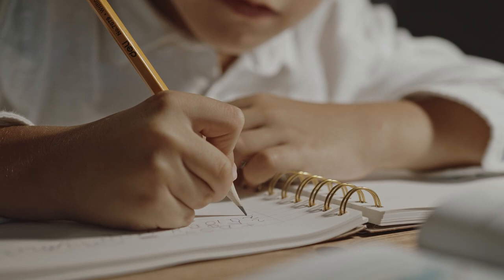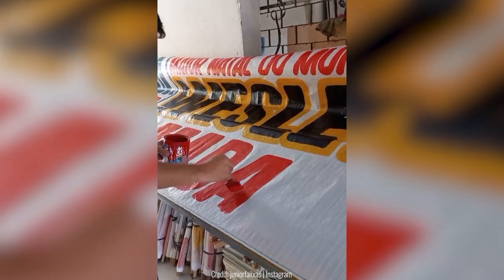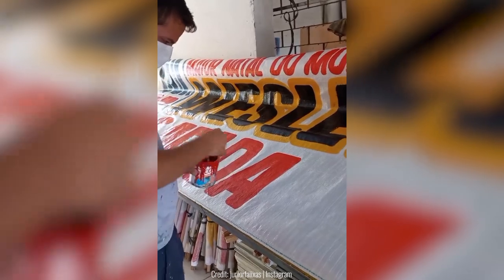Calligraphy doesn't always have to be about super fine and delicate lines. This man has been painting banners for many years now. He's become so good at it, he goes in with the paint right away instead of drying it out first.